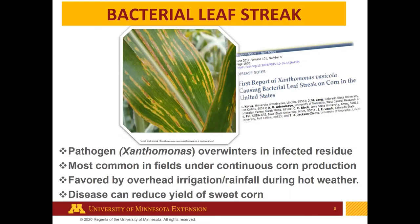The next disease is bacterial leaf streak of corn, a relatively new disease in Minnesota, not known before 2016 or 2017. The first report came out of Indiana and Illinois in 2017. It's most common in fields in continuous corn production with a lot of rainfall and warm weather. We've seen a lot of it in Minnesota sweet corn fields, and this year confirmed that it can reduce sweet corn yield significantly, though in field dent corn it's often more superficial.